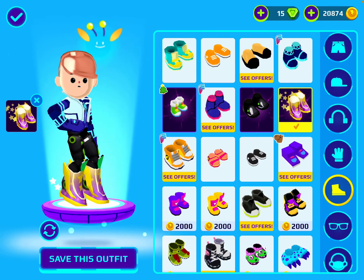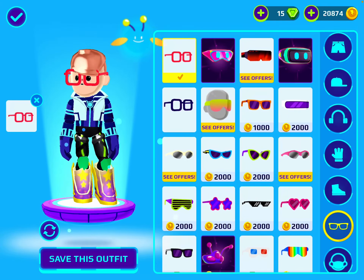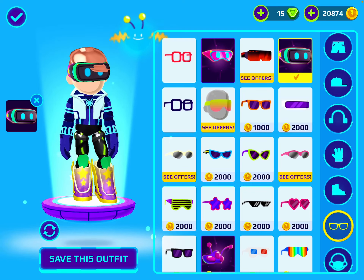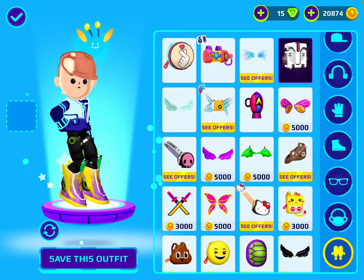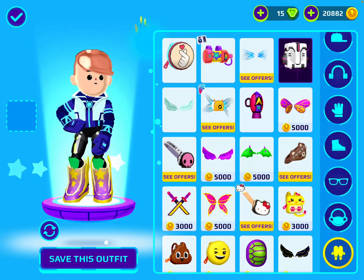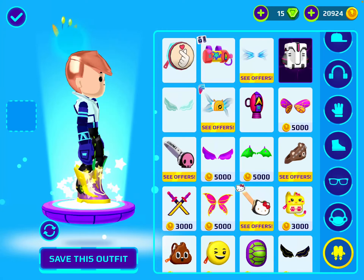I want these shoes — this or this, hmm, what about none? Oh my god, I want those adamant wings! Those look so beautiful, I can't believe they're back on sale again.